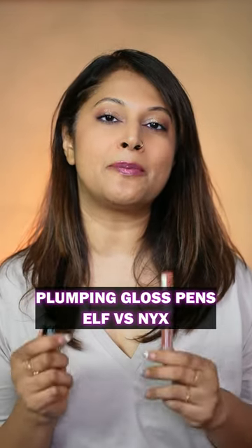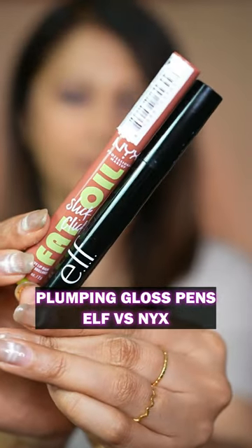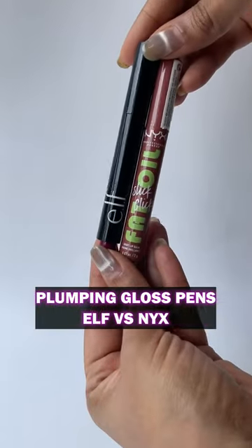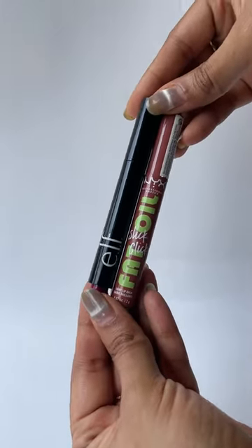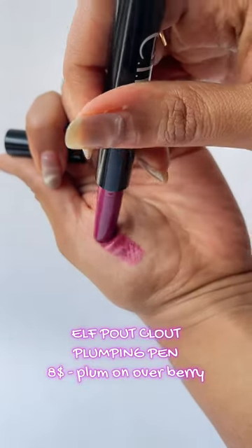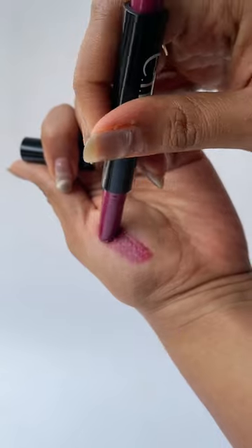Hello guys, welcome back! I'm going to be comparing these two plumping pens that have just hit the international market. They will be released very soon here in the Indian market via Nykaa as well as Tira, from what I've heard. So I've got the elf one — this is the Power Cloud Lip Plumping Pen.